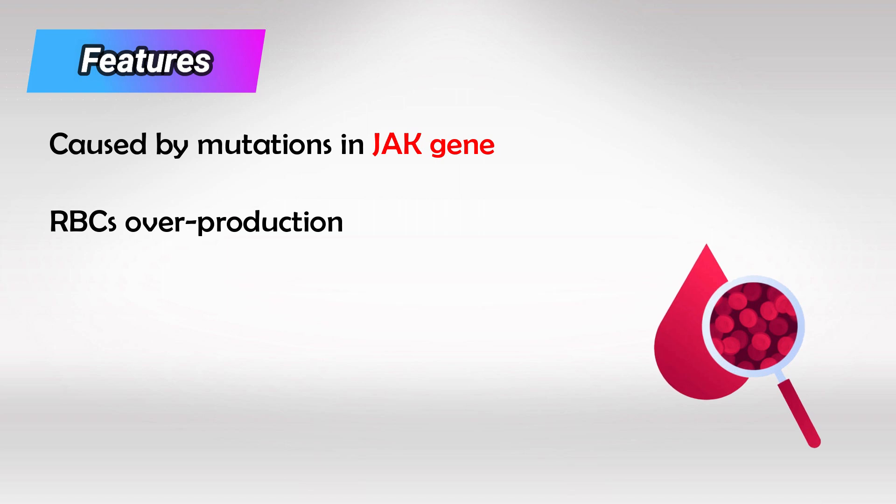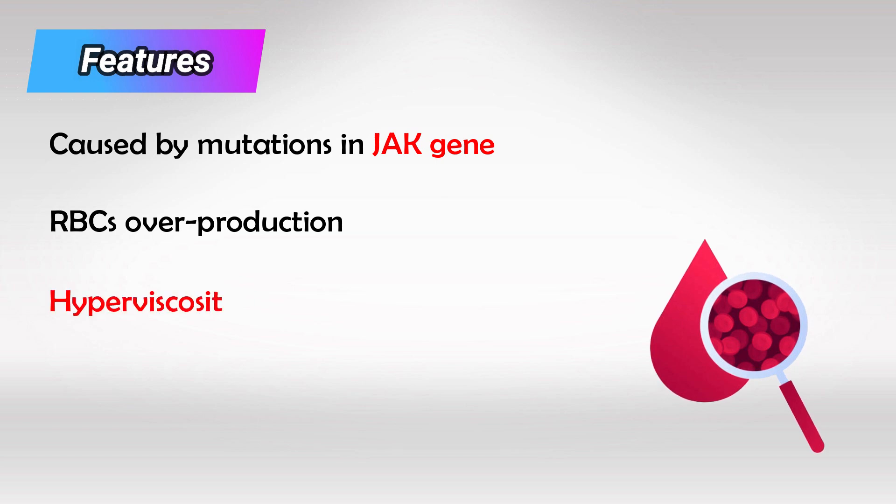Think of comparing a glass of water versus a glass of milkshake. While they both can have the same amount, the glass of milkshake has more stuff in it. And so the condition is characterized by hyperviscosity, which means that the blood is thicker and harder to move around, so the patient would have hypertension and frequent bleeding.